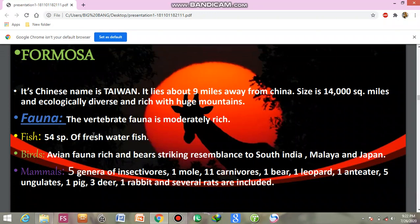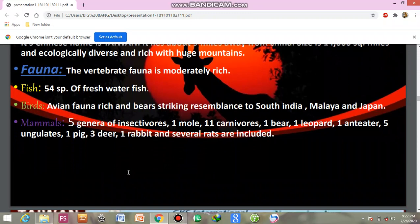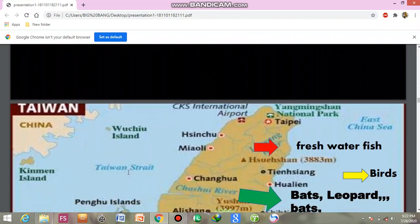Taiwan's fauna is moderately rich. Fish include 54 species. The birds are strikingly similar to those of South India and Japan. Mammals include 5 genera of insectivores, 11 carnivores — including 1 bear, 1 leopard, 1 anteater — 5 ungulates, 1 pig, 3 deer, 1 rabbit, and 7 rats.